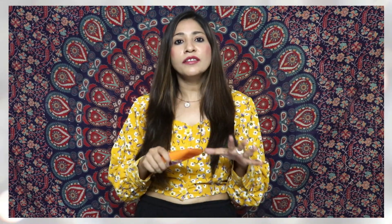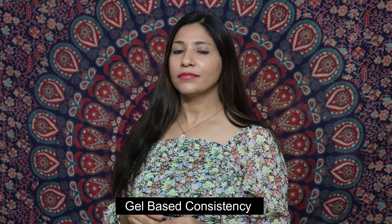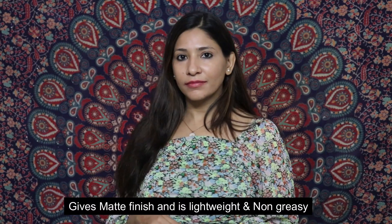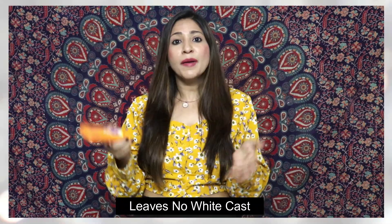Secondly, let's talk about the texture of this product. It has a gel-based consistency and gives a beautiful matte finish on your face. It is very lightweight and non-greasy, and the best part is that it does not leave a white cast on your skin, which I feel is such a big issue. This sunscreen absorbs invisibly into your skin.